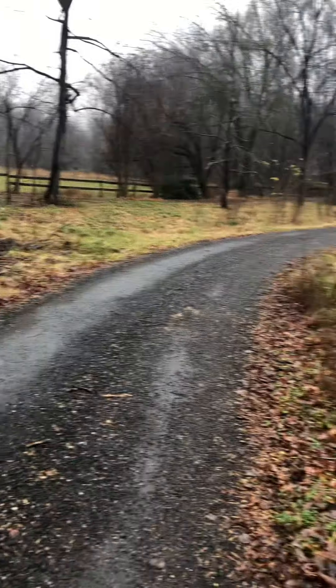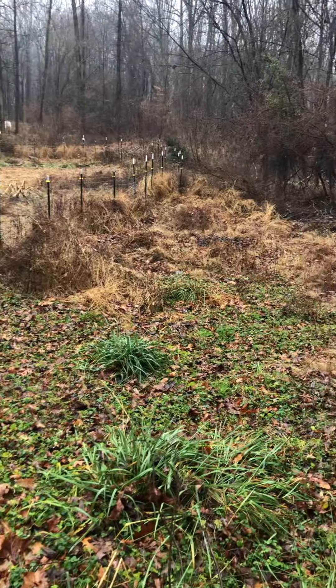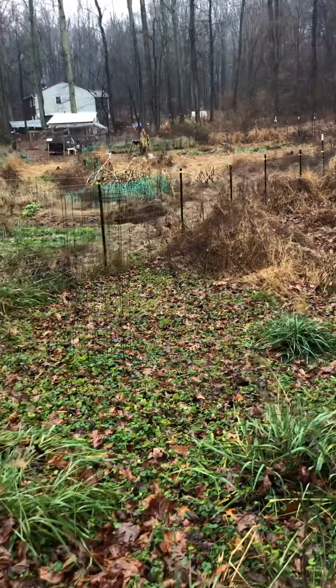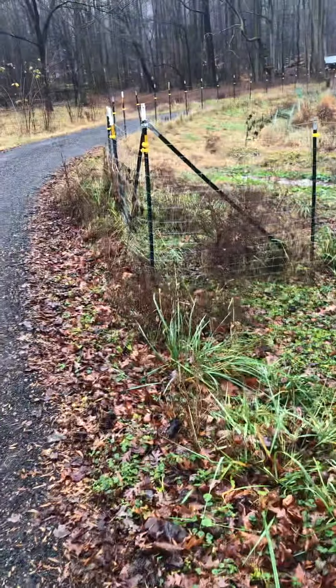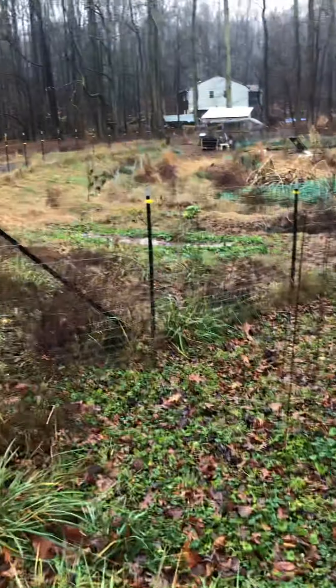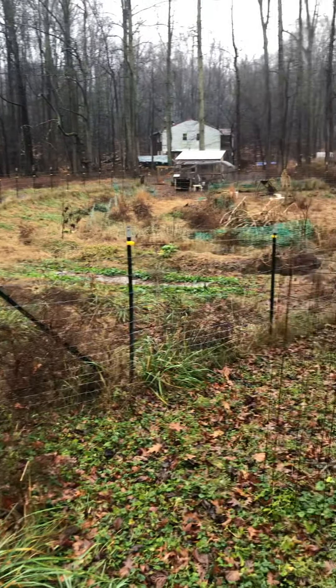I'll just do a very short tour of the front part of it because it is raining — a nice warm rain on a New Year's Day. I don't know what the plants think about it; it seems like it's practically spring here. The fenced-in area here is what we're calling the orchard.